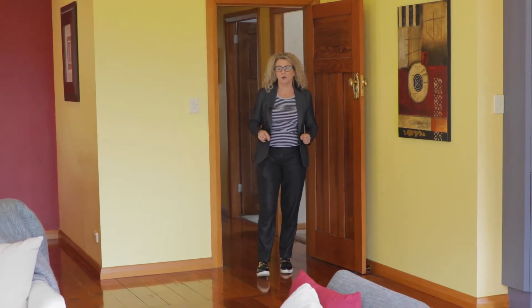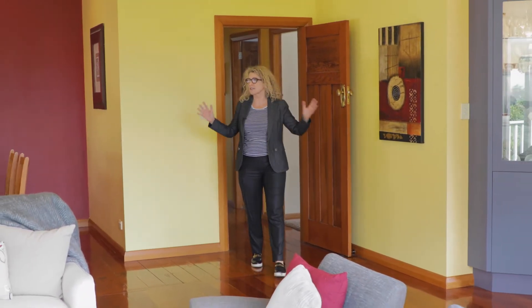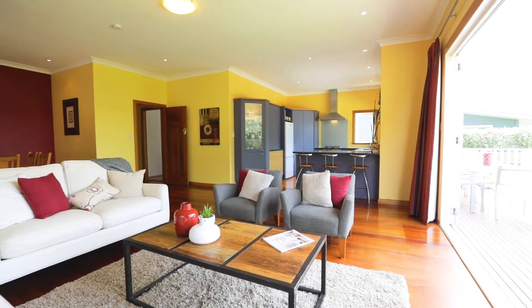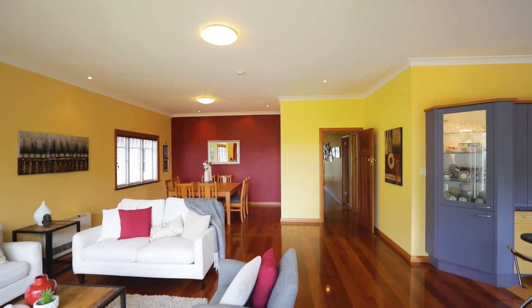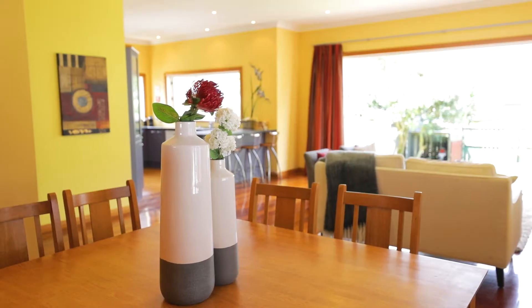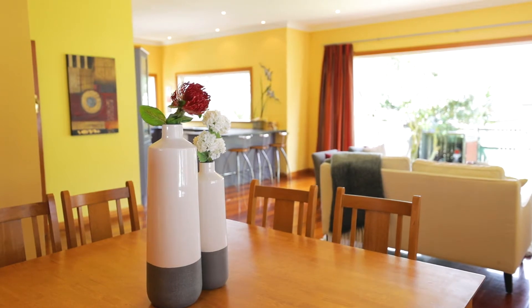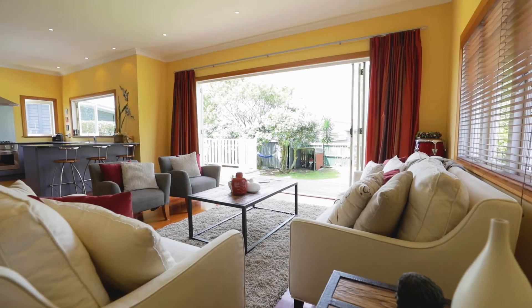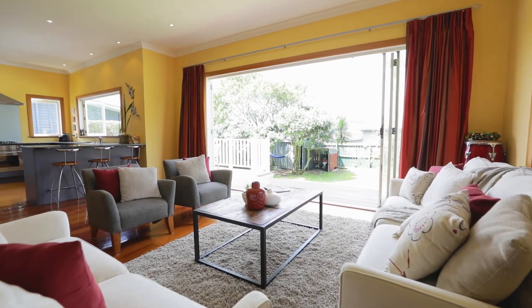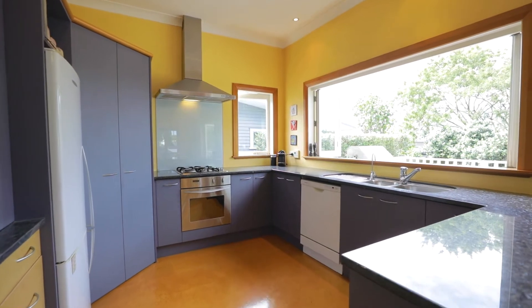About 17 years ago the owners of this home did this wonderful renovation. They extended the whole back and kept the height of the ceiling, which 17 years ago people just didn't do. What a wonderful entertaining area this is. You've got the big wide open bifold doors and lots of windows on the side to let in that westerly sun.